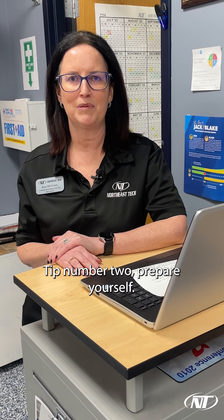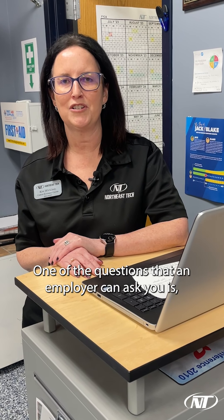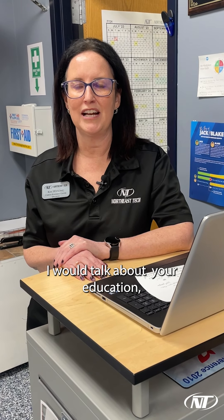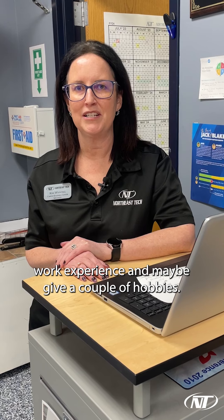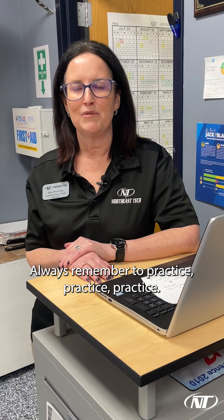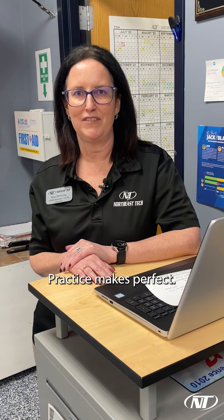Tip number two: prepare yourself. One of the questions that an employer can ask you is, tell me about yourself. This is your elevator pitch. I would talk about your education, work experience, and maybe give a couple of hobbies. Always remember to practice — practice makes perfect.